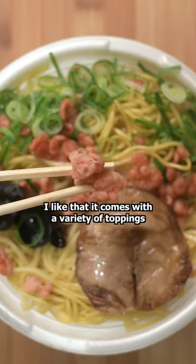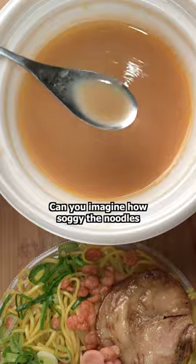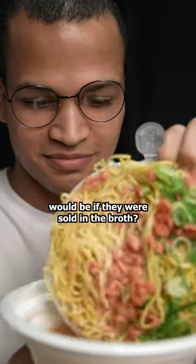I like that it comes with a variety of toppings and good noodles, but I'll never get over how perfect the bowl is. Can you imagine how soggy the noodles would be if they were sold in the broth?